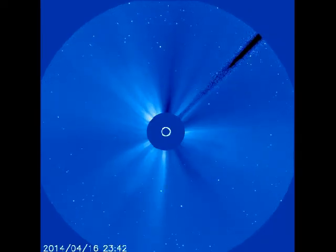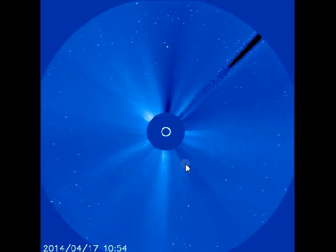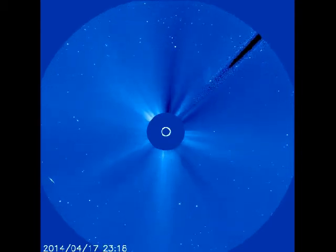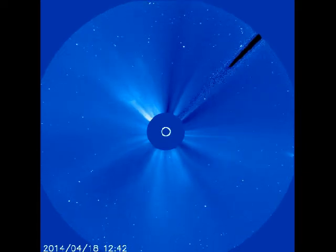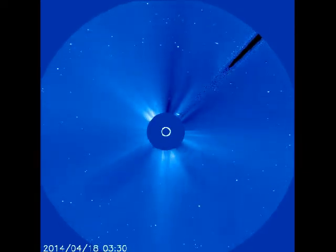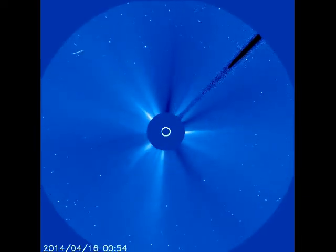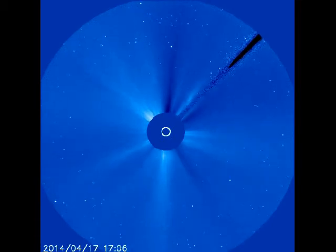This is LASCO C3 and you can see the CME a lot clearer. You'll see those charged particles — those little white dots — they'll really pick up. See how it goes all the way around like a halo? That means it's coming at us. It's just a heads up. Stay safe and God bless.